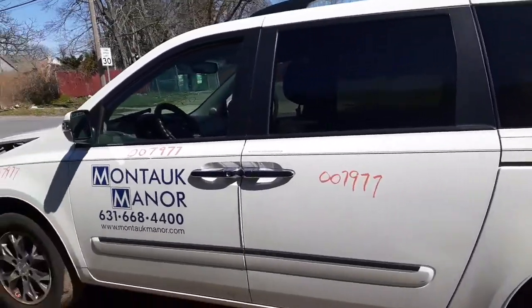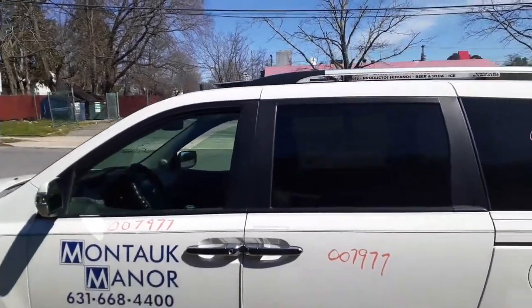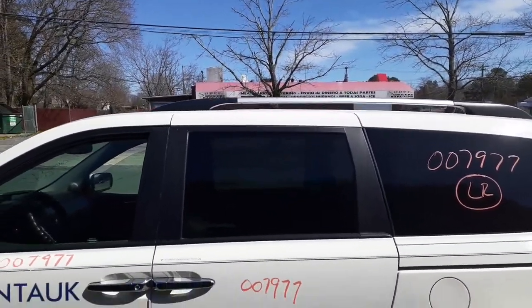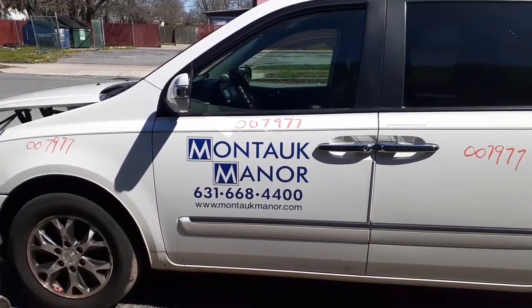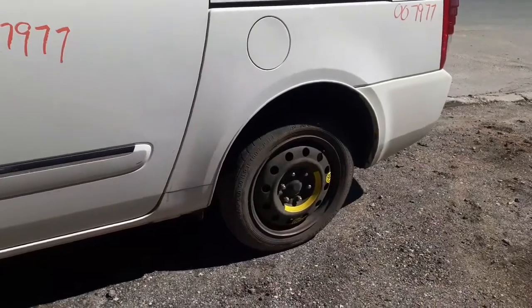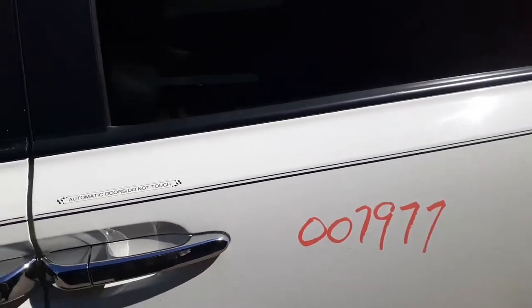Left side power slider with privacy glass — does have the movable glass that goes up and down. We do have the roof rack, no cross bars. Got a nice left front door with power window and power lock. The front doors do have the solar glass. There's a 17-inch space saver in the back.